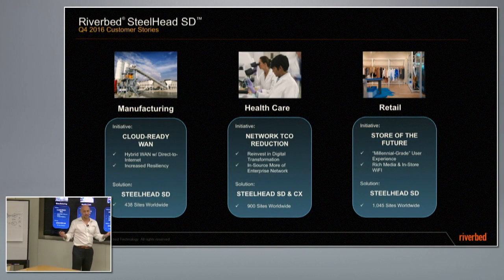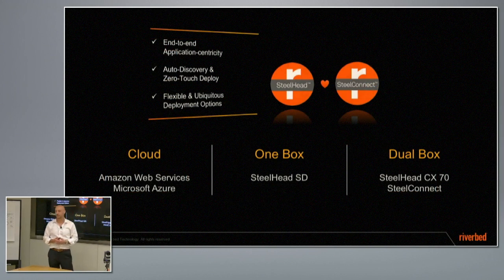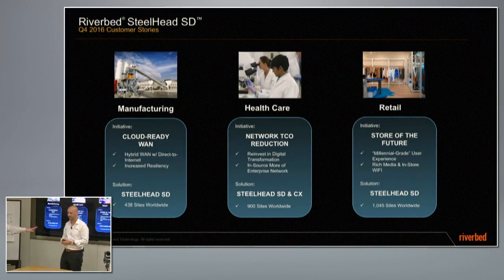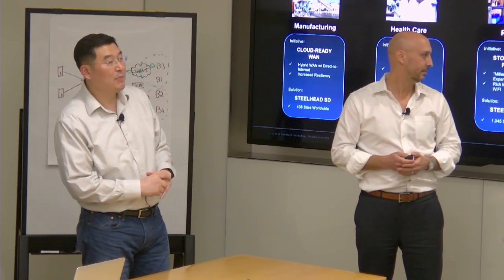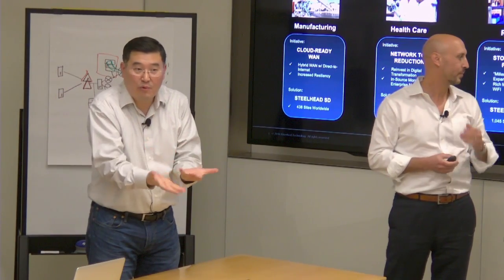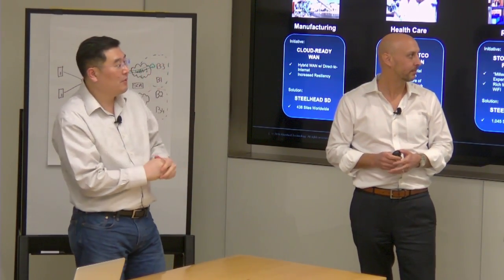We've had a lot of success, even in Q4. Manufacturing, healthcare, and retail are leveraging this appliance to get the benefits of both app performance and SD-WAN. Retail is interesting because there are a boatload of sites and not a high-tech IT person at every one of those thousand sites. Retailers are getting ready to roll this out because you can just turn on the box and all your rules are there — that easy button.